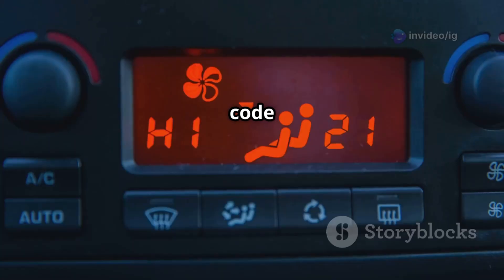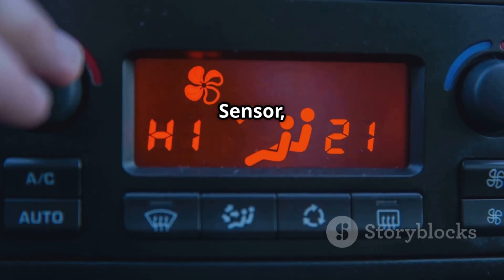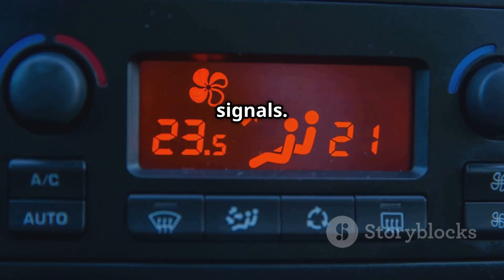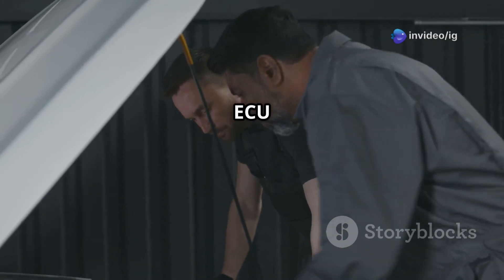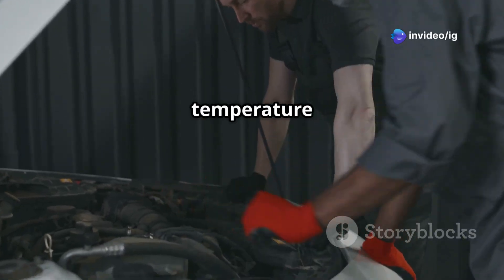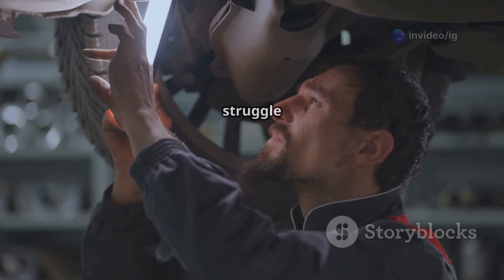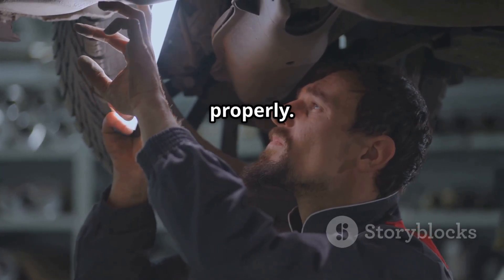The P0184 trouble code indicates that the fuel temperature sensor, or FTS, in circuit A, is sending intermittent signals. This sensor helps the ECU adjust fuel mixture based on temperature readings. If the signal is inconsistent, the ECU may struggle to regulate fuel delivery properly.